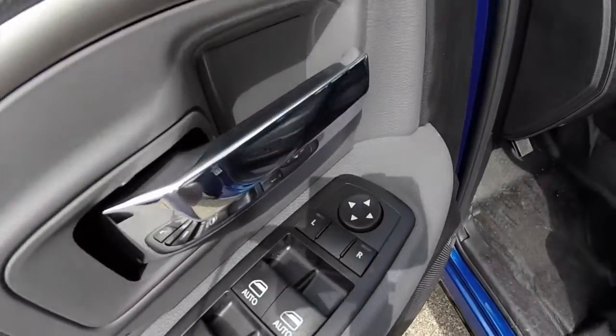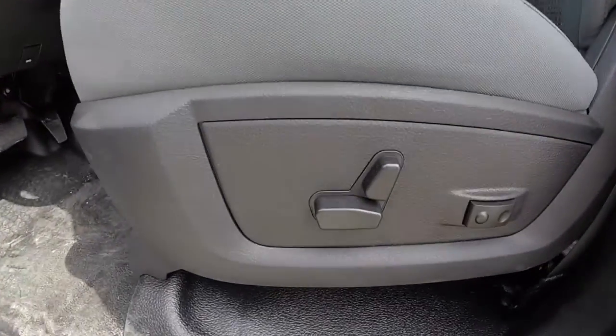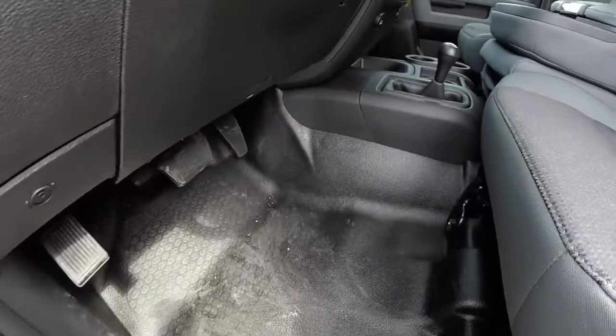I'm going to take a look at the interior. Inside, this vehicle has power windows, power mirrors, and power door locks. It does have an eight-way power driver's seat with two-way adjustable lumbar support. Being a Power Wagon, this vehicle does have the neoprene washout floors.